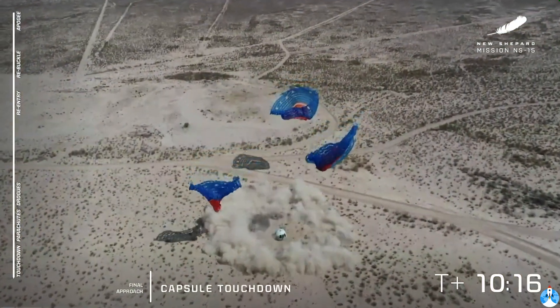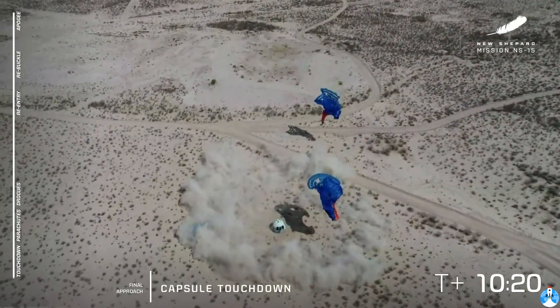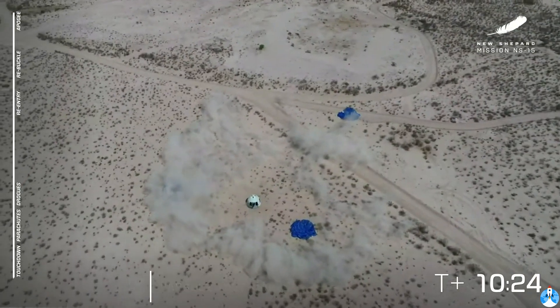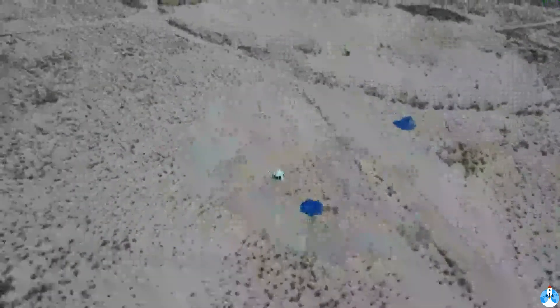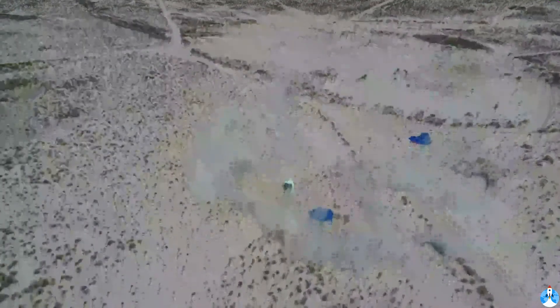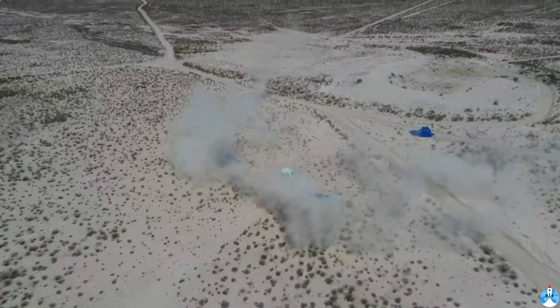I told you it was going to be worth the wait. You can just see it as it lands — you see that puff of air and it kicks up all that dust, but it's just such a gentle landing. A beautiful launch and landing for both the crew capsule and the booster. Team Blue, congratulations to all of you. What a day — you should be so proud.